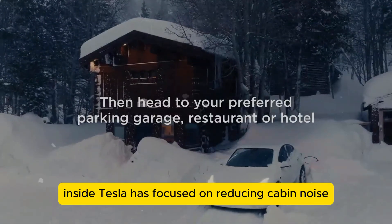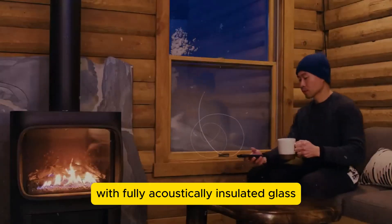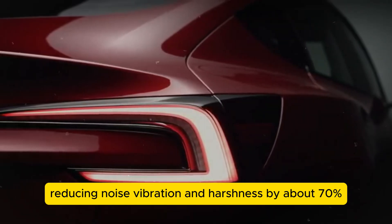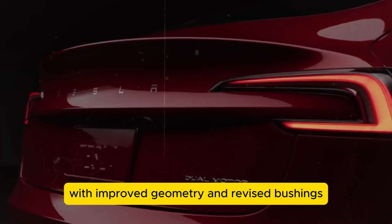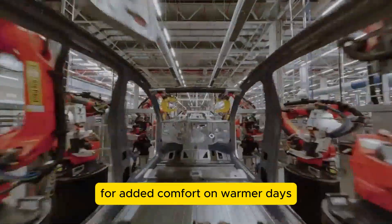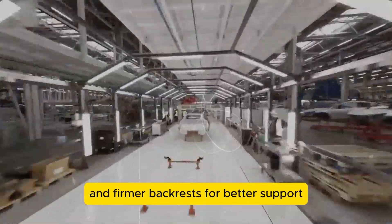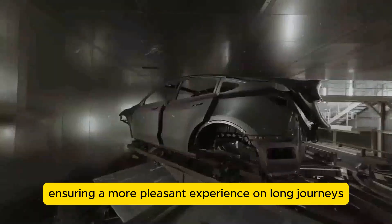Inside, Tesla has focused on reducing cabin noise by replacing laminated glass with fully acoustically insulated glass, reducing noise, vibration, and harshness by about 70%. An upgraded air suspension system with improved geometry and revised bushings promises a smoother, quieter ride, complemented by ventilated front seats for added comfort on warmer days. Rear seats have been redesigned with raised cushions for improved posture and firmer backrests, ensuring a more pleasant experience on long journeys.